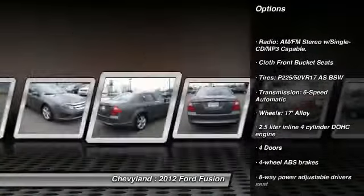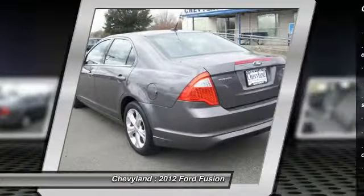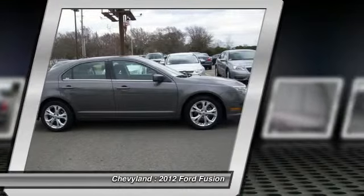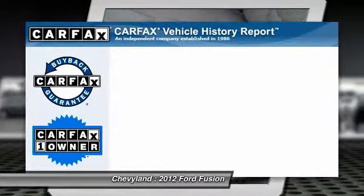Stability control, traction control, front wheel drive, front air conditioning, cruise control, passenger airbag, fog lamps, power windows, trip computer, remote power door locks.